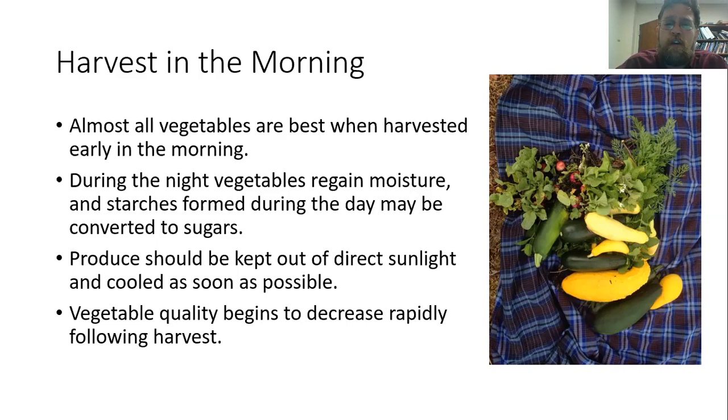When you harvest plants, you do want to keep them out of direct sunlight and keep them cool as soon as you possibly can. Because as soon as we take that vegetable off of the plant, we can start to lose some of the quality. Keeping them out of direct sunlight and in a cool area is really going to help retain the quality of that vegetable a little bit longer.